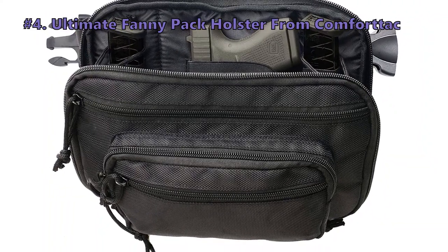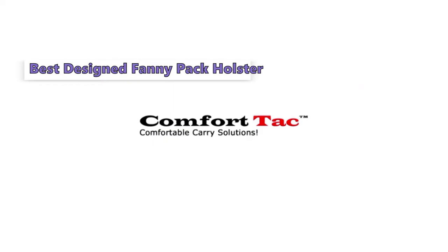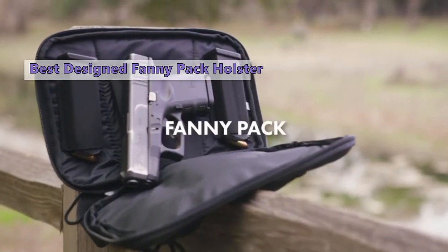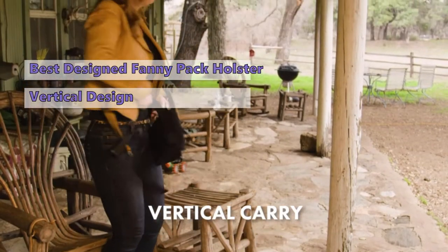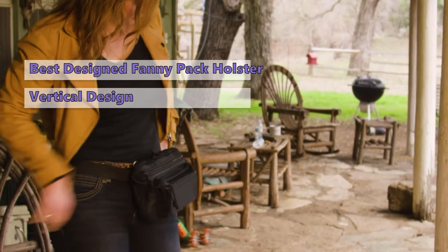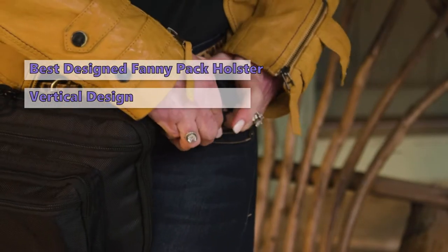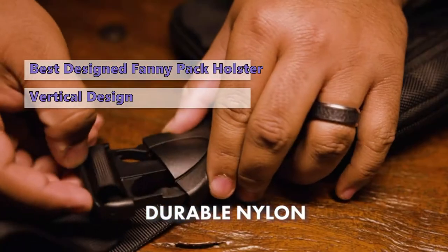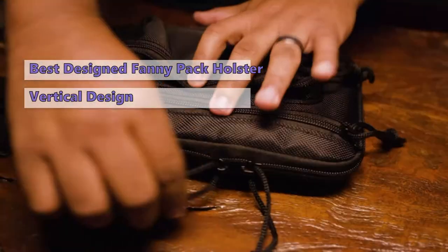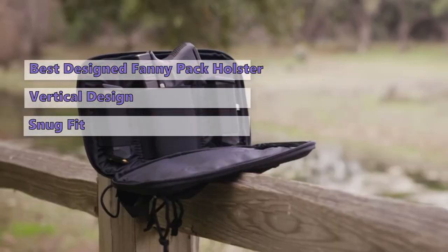Number four on our list is the Ultimate Fanny Pack Holster from Comfort Tack. This holster is designed to carry your gun vertically. A gun should never be pointed at an unsuspecting person when being holstered or unholstered — when drawing, you want it pointed in a safe direction. Comfort Tack also designed this holster to stay snug and secure while you're moving around.